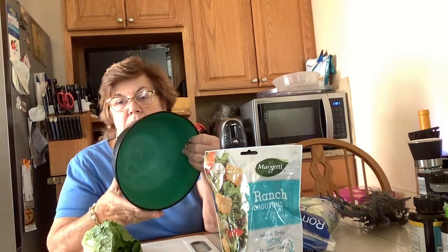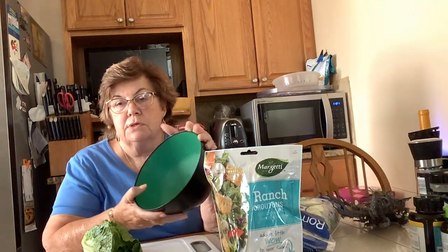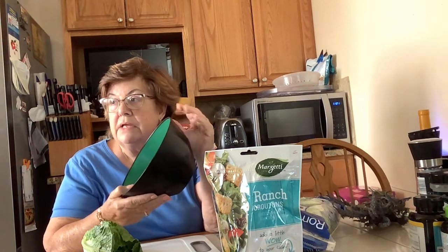This bowl I've had for 57 years. It was either a shower present or a wedding present, and it came with tongs that I have no idea what happened to them, but we're still regularly using this salad bowl. I also have Tupperware, Corelle, and some Pyrex with the blue flower on it — but that's about it as far as things you can still use in the kitchen.